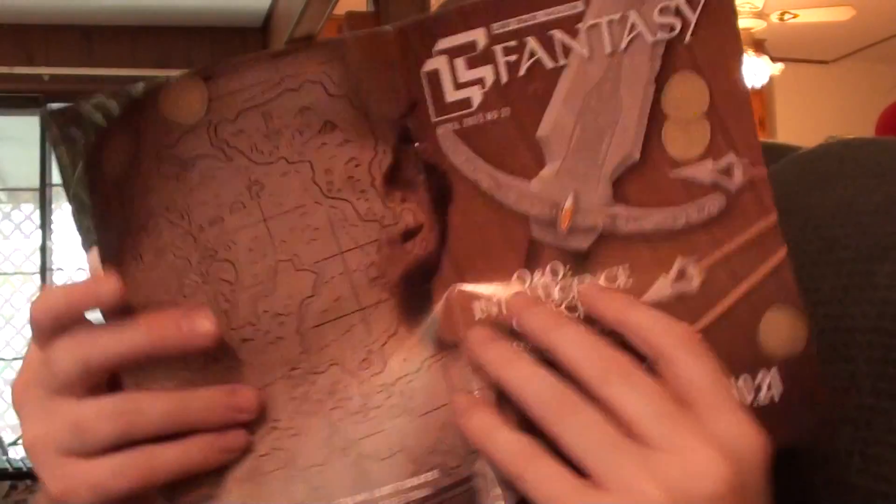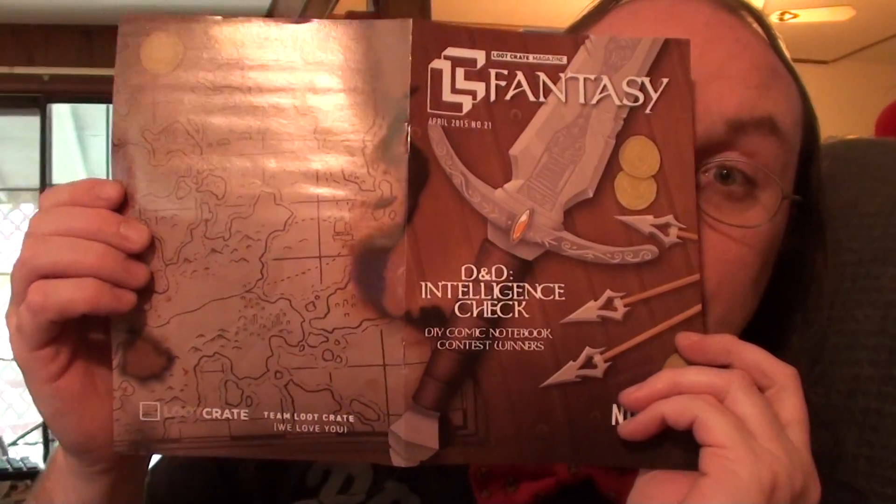Of course we've got the booklet — Fantasy D&D Intelligence Check right here. It's stabbing me in the face! I'm going to steal that and use it for my thumbnail.